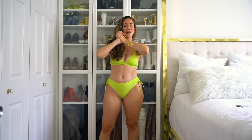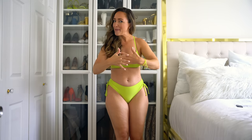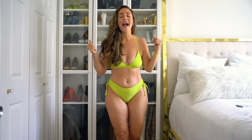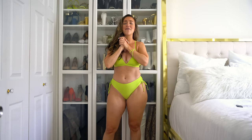Today I have teamed up once again with one of my favorite affordable brands that fit my body, and that brand is Cupshe. I have another swimsuit haul and try-on from Cupshe. I love Cupshe, we work together very often. This is a paid collaboration; however, all of my thoughts and opinions are my own.